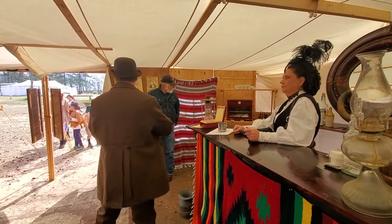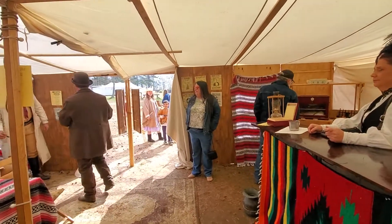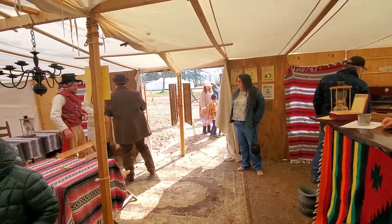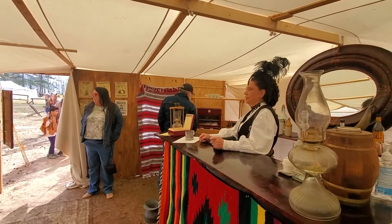It'll be twice the pay as long as you keep them out of here. Twice? Twice. Boys, escort the gentleman out please.